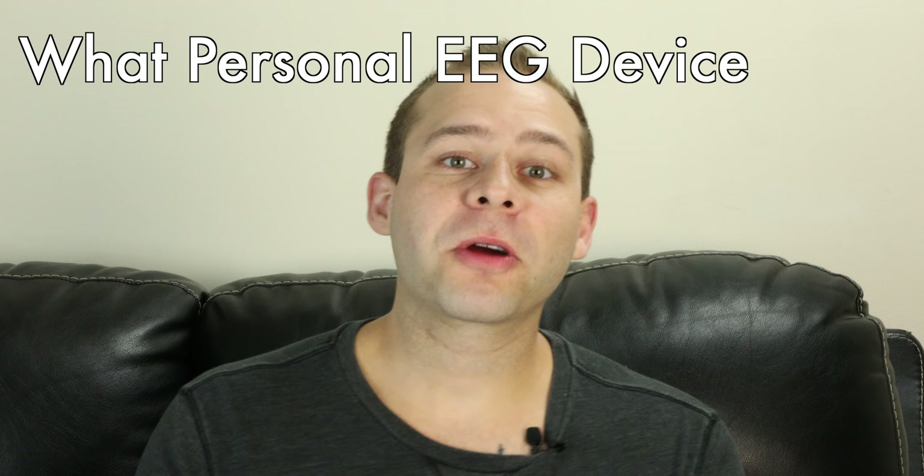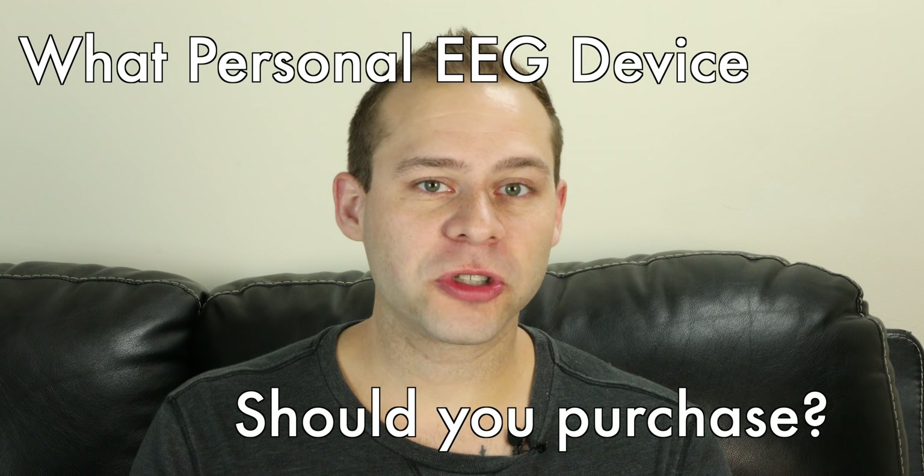It's Dr. Cody Rawl with Tech for Psych. It's a question I get all the time in YouTube comments, emails, social media, and the question is: what personal EEG device should you purchase?